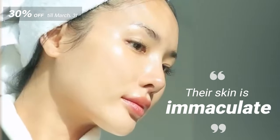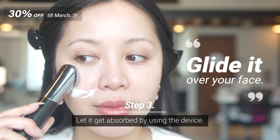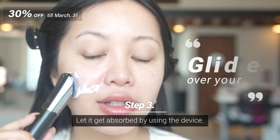Their skin is like immaculate. So this is my routine. I start off with like a quarter size, then I go in and kind of press into my skin and move in a circular motion like this.